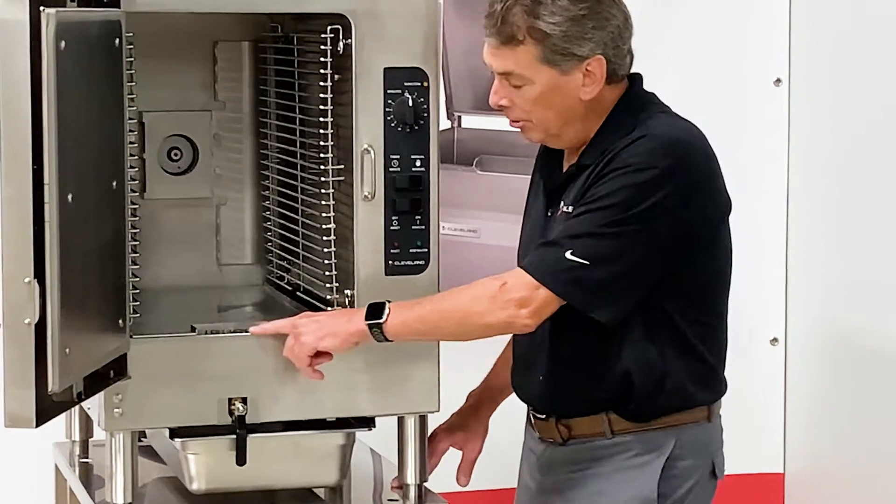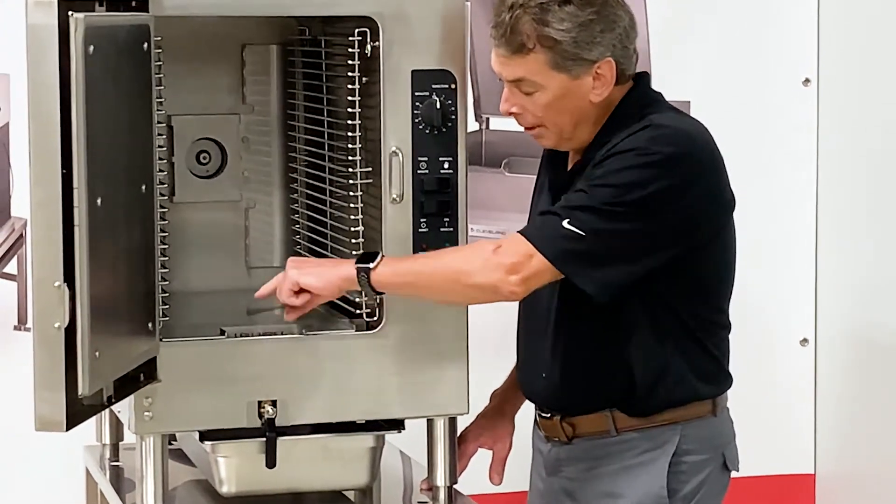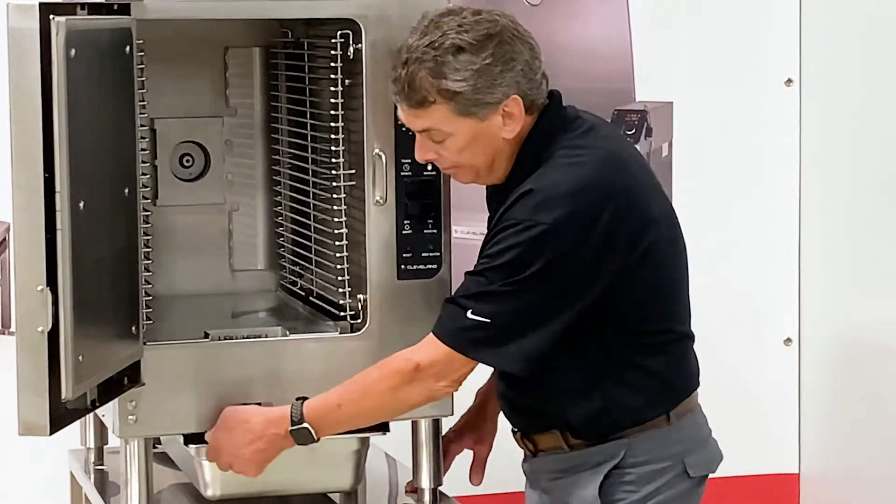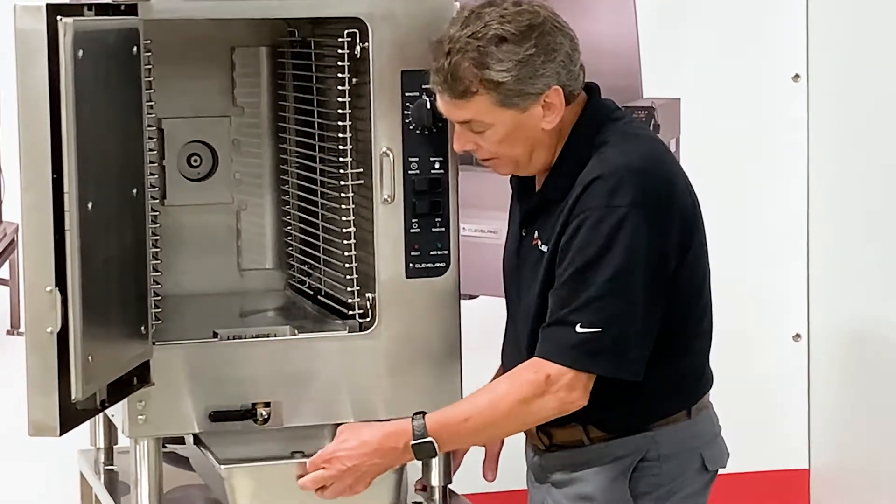This has a manual water fill and drain. Simply pour the water into the front of the compartment here. At the end of the day, open up the drain and all the water enters into the binding drain.